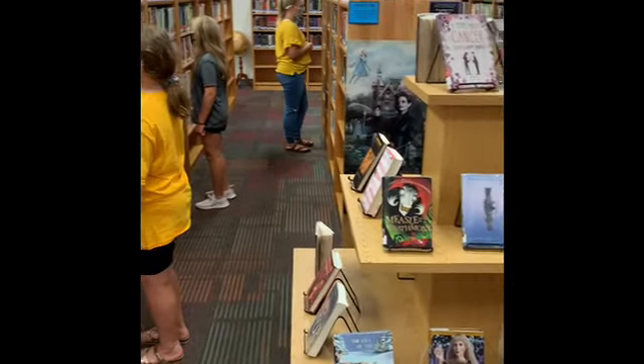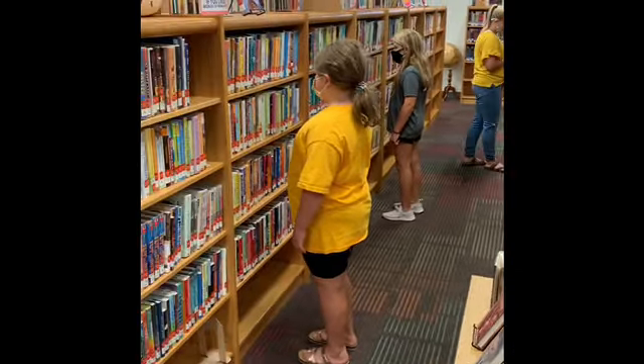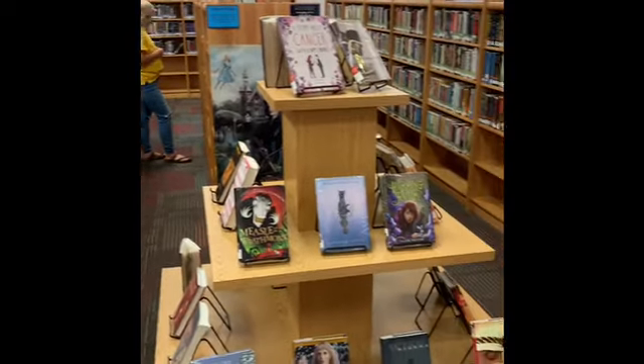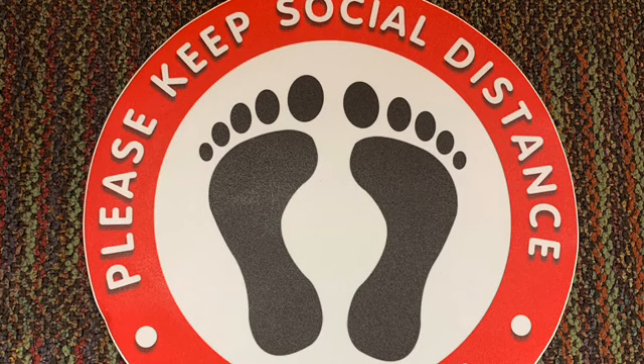It's important to keep your distance from other students as you browse for books and as you travel around the library. You're going to see social distancing signs on the floor that look like this. These are signs that tell you where to stand when it's time for you to check out your library books.